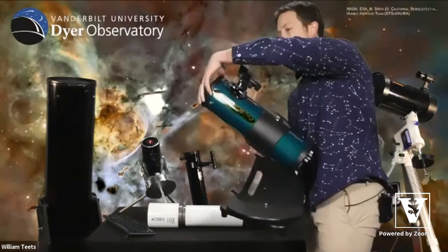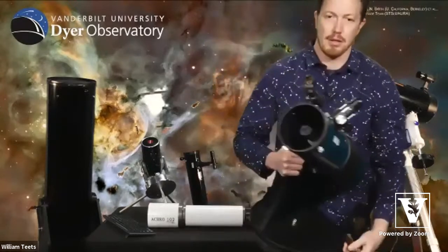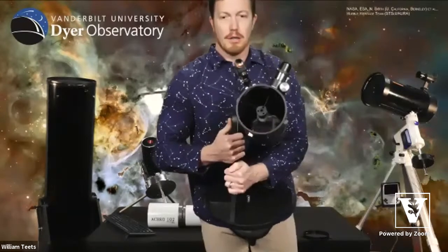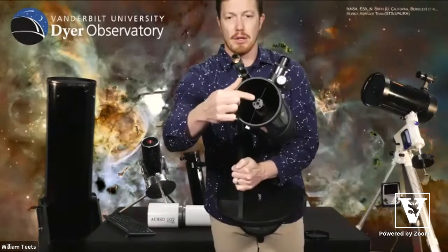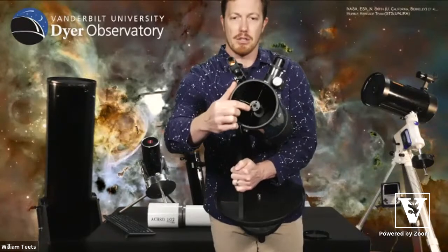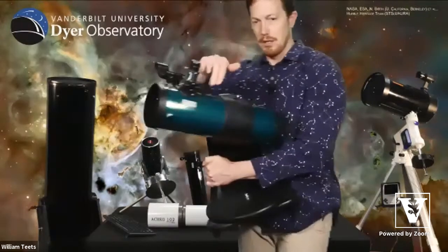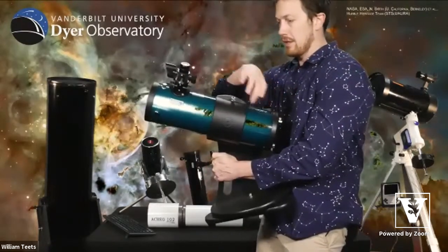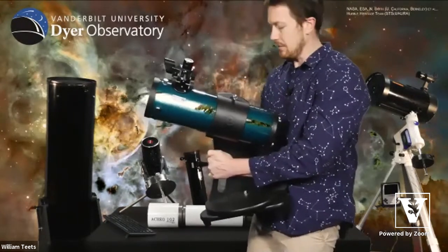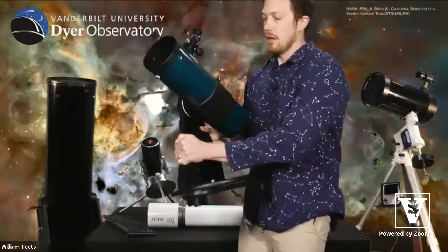I'll pull the top off to show how it works. Right at the front is the secondary mirror. If I tilt it down, you can see the reflection of the primary mirror in the back. Light enters here, travels down, reflects back up toward the front, and out to the side. This is a four-and-a-half-inch telescope. When we talk about telescope size, we don't worry about length or weight — we care about how wide the opening is, the aperture.